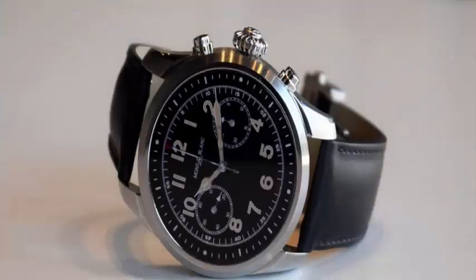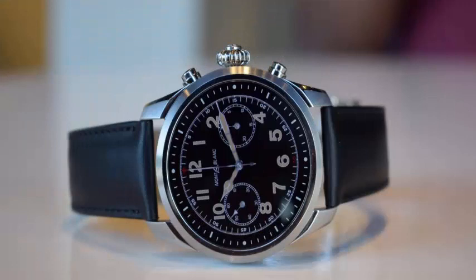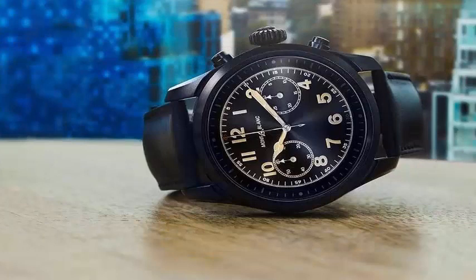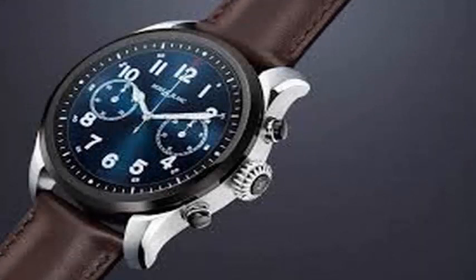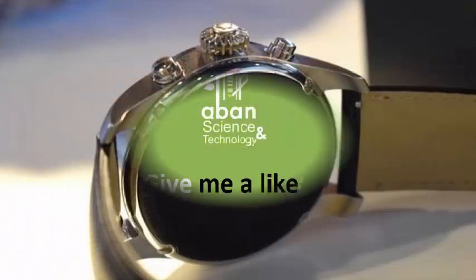This hardware is housed in a 14.3 mm thick body equipped with a 1.2-inch screen running Wear OS 2.1. Montblanc is clearly targeting a completely different market from the one previously served by Apple's Edition series of watches, where Montblanc faces much less competition. However, considering that Apple failed to attract significant market interest above $1,000 with the most popular smartwatch in the world, Montblanc will have its own challenges to overcome.